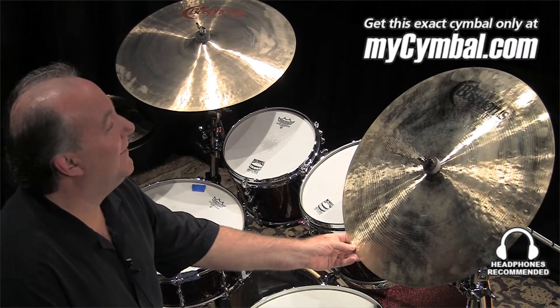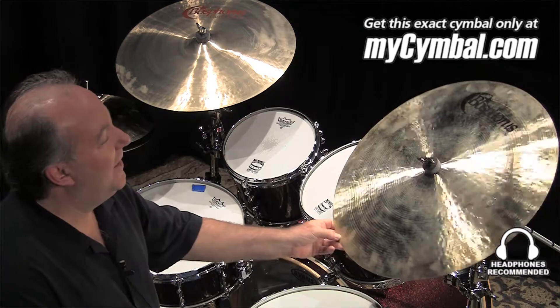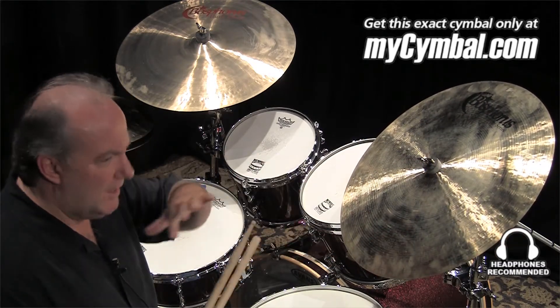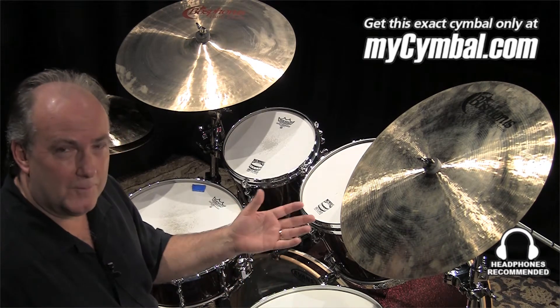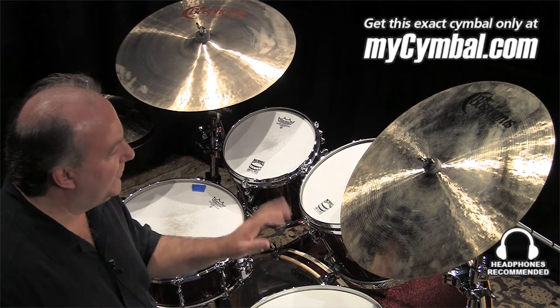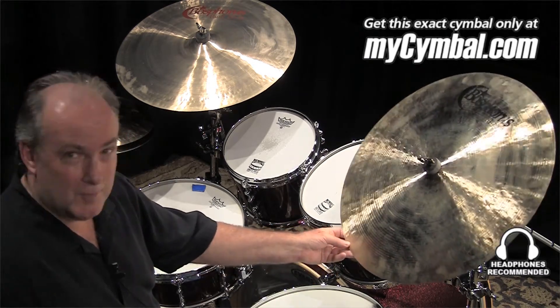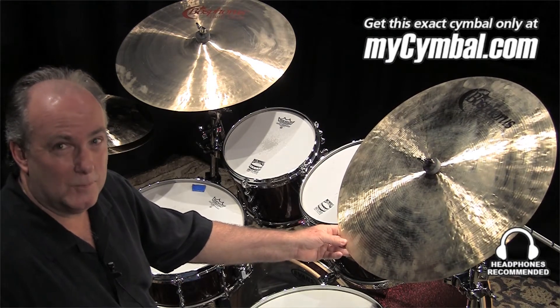Right here now, we have a 22-inch Master Series Flat Ride Cymbal. Very unique, large cymbal, no bell, a lot of stick definition. If you're looking for a flat ride cymbal, this one is just unbelievable. I'll do a little bit of playing on it, and always remember you can buy this exact cymbal only at mysymbol.com.